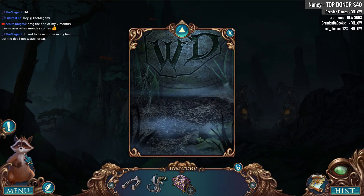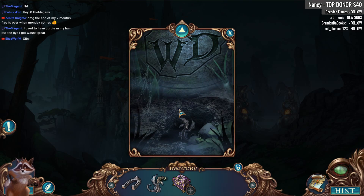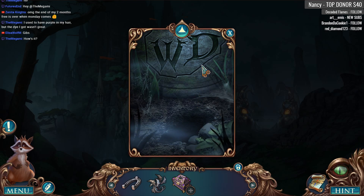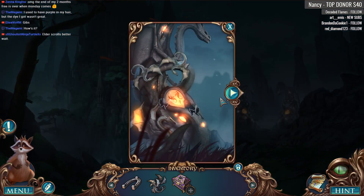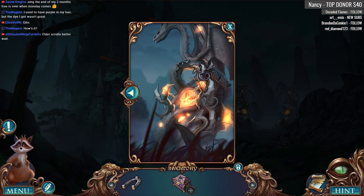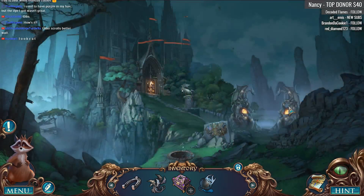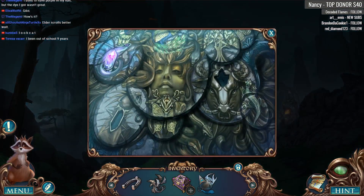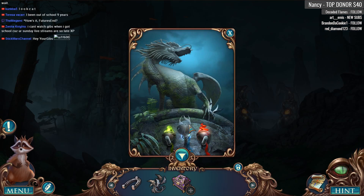The end of your two months is over, back to school we go. You stuffed purple in your hair — colors, why not? Experiment with colors in your hair, it sounds like a fun thing to do. I'm not sure if these are going to go here. What about the door? It requires a key — Elder Scrolls, better wait. Wait, where did this bell go? Oh yeah, here it is. The bell — the wise dragon has WD on his statue.